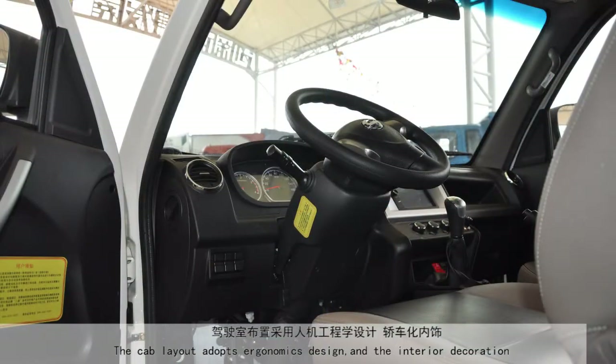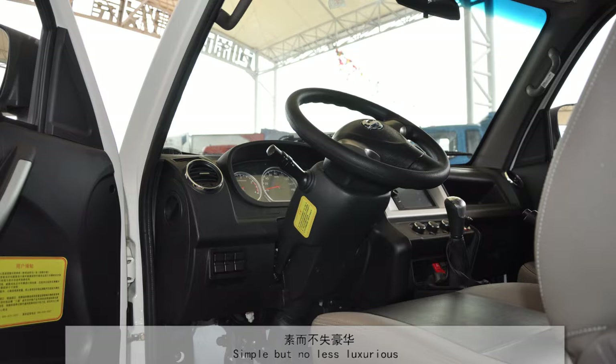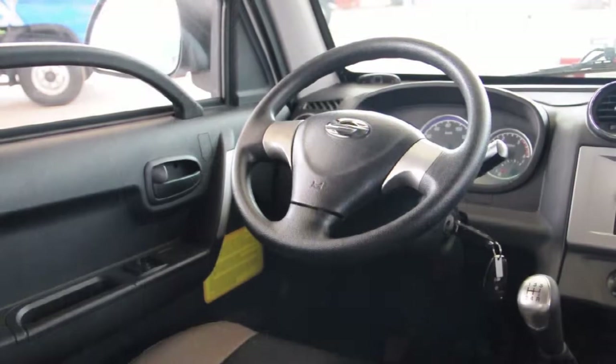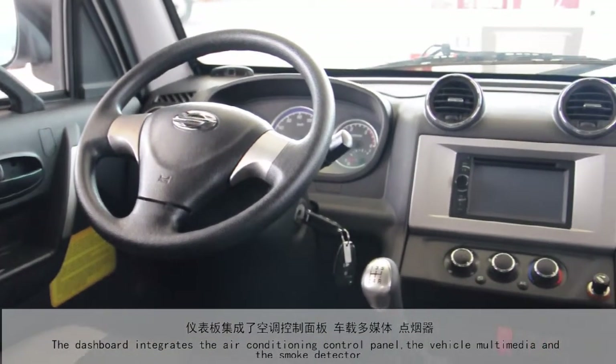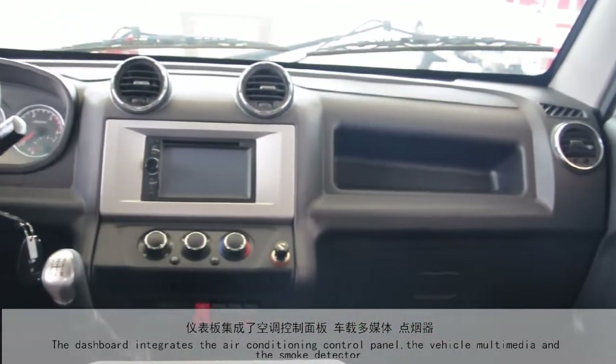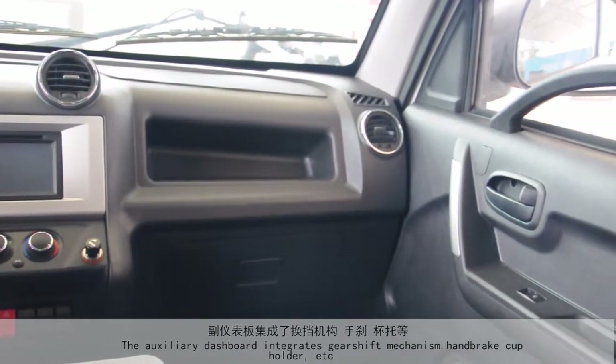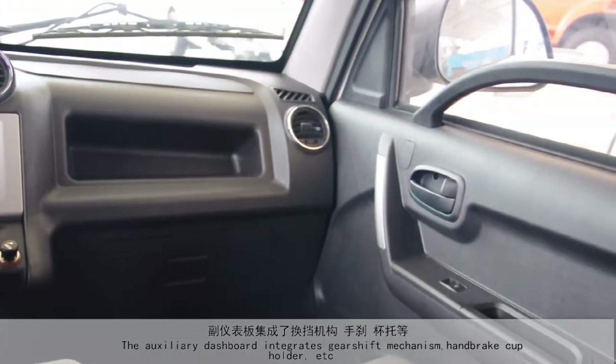The cab layout adopts an ergonomic design with interior decoration in deep gray, matte black, deluxe brown gray, and dark red-purple trim — simple but not less luxurious. The dashboard integrates the air conditioning control panel, vehicle multimedia, and a detector. The auxiliary dashboard integrates the gear shift mechanism, handbrake, cup holder, and more.